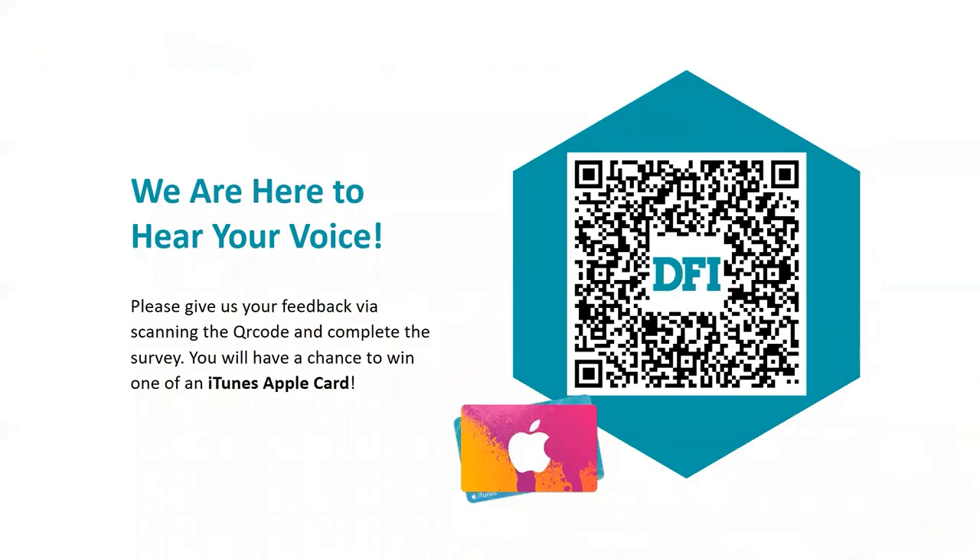That's all for my presentation. Thank you for listening to this topic. Please give us your feedback by scanning the QR code and completing the survey — you will have a chance to win one of the iTunes Apple gift cards. Thank you and have a good day.